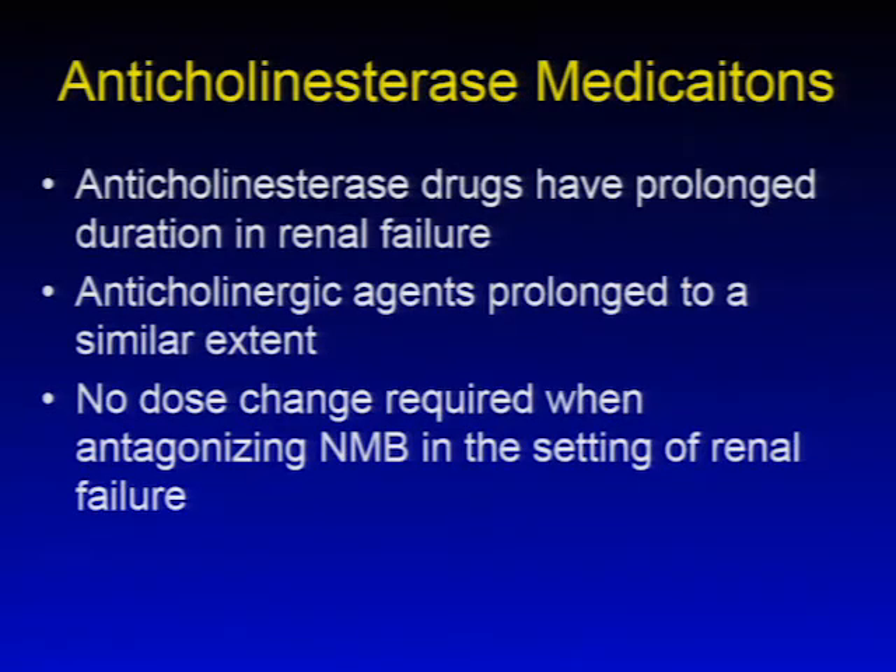The anticholinesterase agents used to antagonize neuromuscular blockade are also impacted by reduced renal function. However, the anticholinergic agents administered concomitantly are prolonged to a similar extent, so no dose change is required when antagonizing neuromuscular blockade in the setting of renal failure.